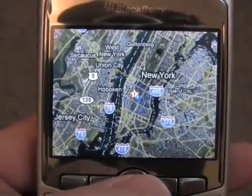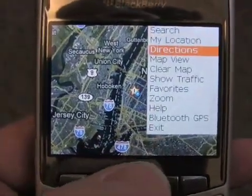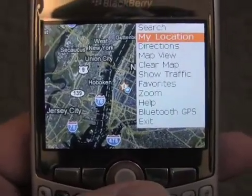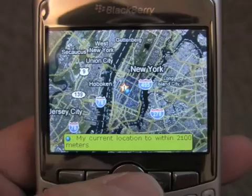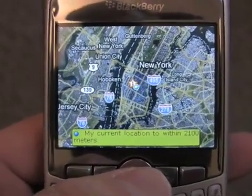Today we're filming in New York City and let's go to the location where we are right now, which is the biggest addition to the new version of Google Maps. It uses cell tower triangulation and not GPS to determine the location of this particular device. We hit location and you can see that blinking blue dot, and it's telling us that it's accurate to within 2100 meters.